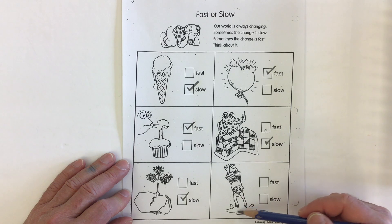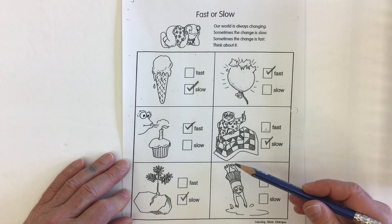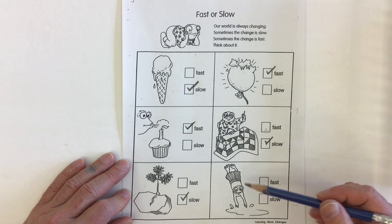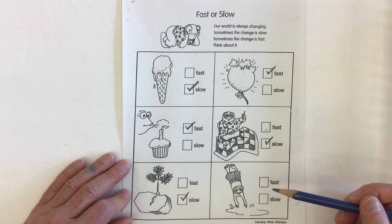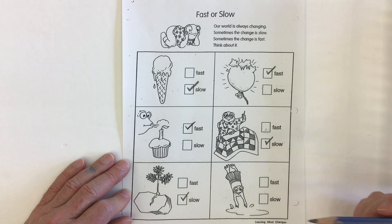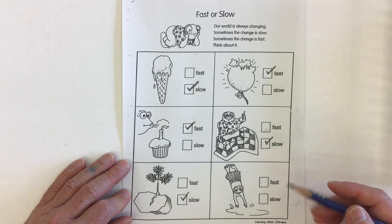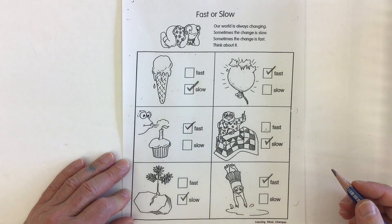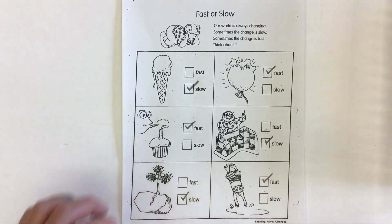In our last picture, we have somebody just about to hit the water — they're diving in, going from dry to wet. Is that something that's going to happen fast or slow? Going from dry to wet when you're jumping into the water happens fast — one moment you're dry, and as soon as you hit the water you're instantly wet.